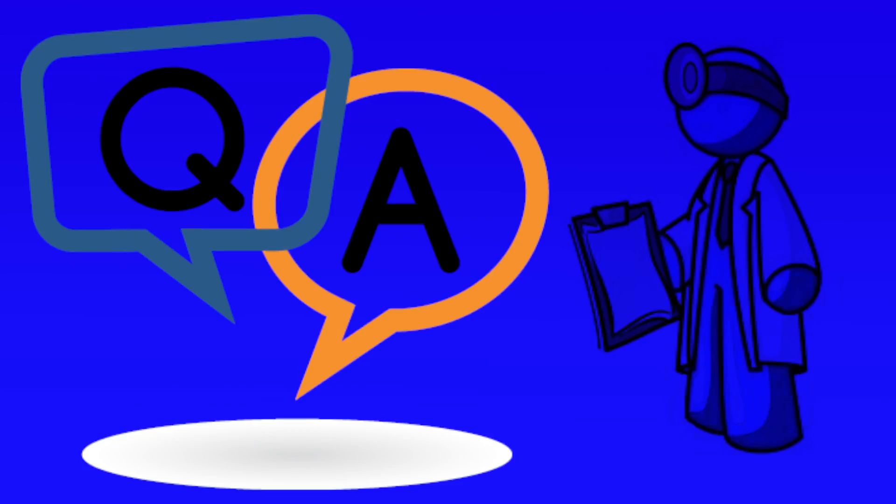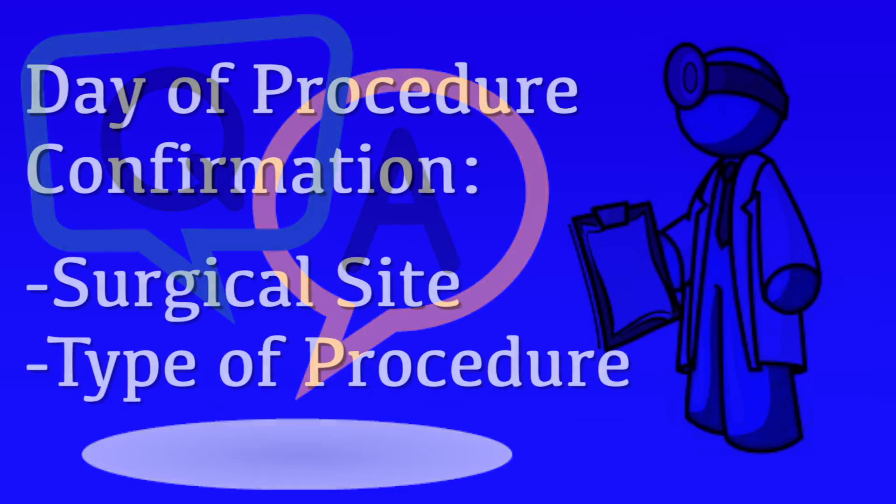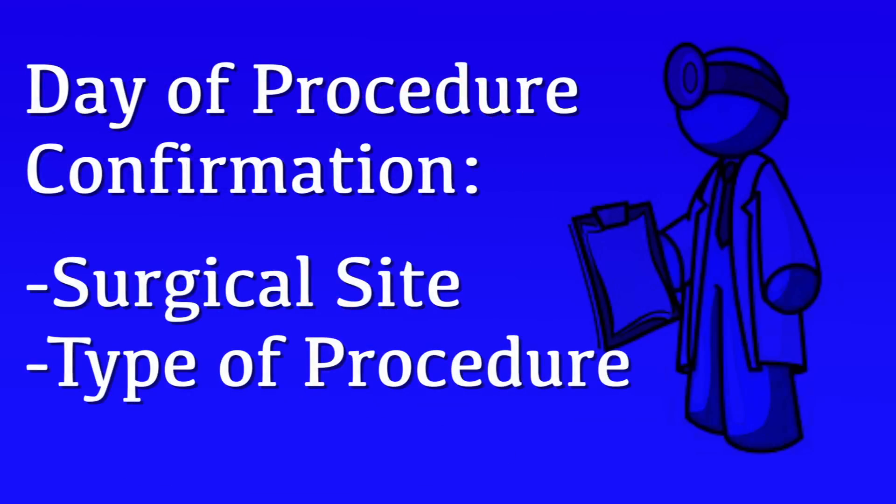On the day of your procedure, you'll have another chance to have your questions answered by your physician. If you can think of anything else between now and then, make a list of those questions and we'll get them answered before we go ahead with your procedure. The surgical site and type of procedure will be confirmed, and the site of the surgery will be marked with a permanent marker. This should give you confidence that the correct site, the correct extremity, and the correct procedure will be performed.